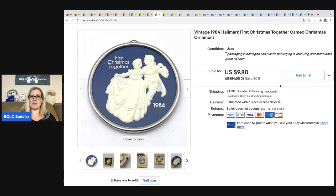This I got at a thrift store for 50 cents. It's from 1984 and says 'First Christmas Together,' so I thought maybe somebody lost this and wanted to replace it. I sold it for a best offer of $9 and the buyer was all in for $14.26.